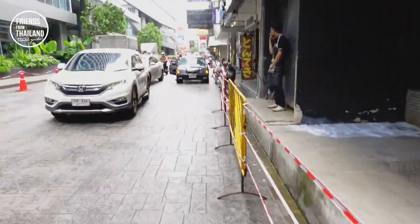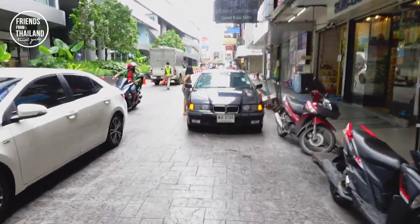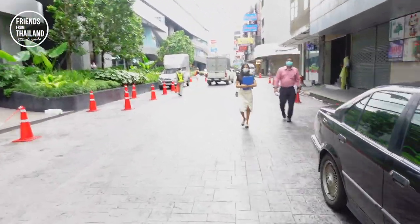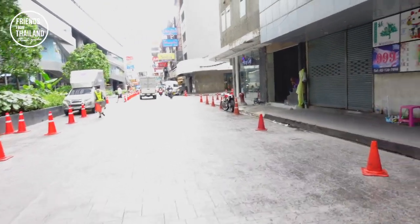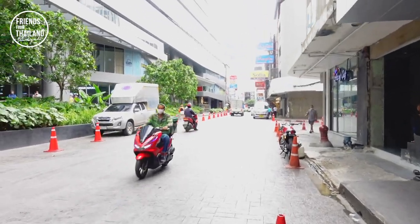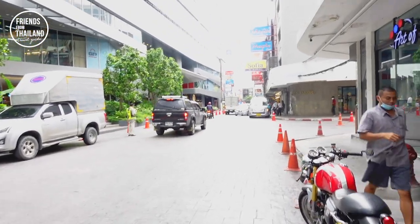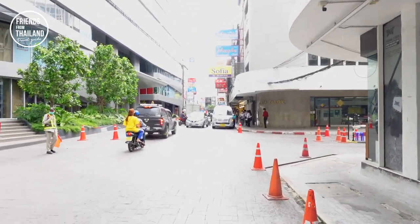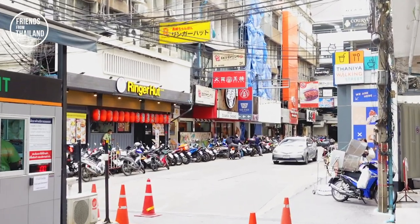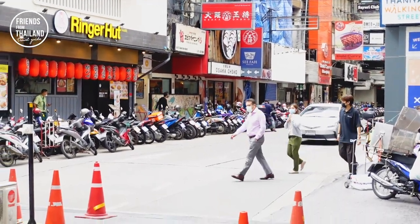Now we're walking to Taniya, around BTS Saladang Station on Silom Road. You can come here for daytime and nighttime — it will give you different experiences. It might not look so busy at the moment, but at nighttime you see a lot of Thai girls trying to get Japanese customers over here. On your right-hand side you will see curry with rice and some Japanese food, because this is a Japanese neighborhood.